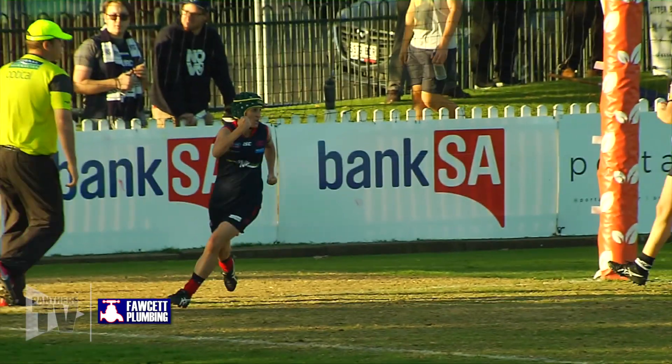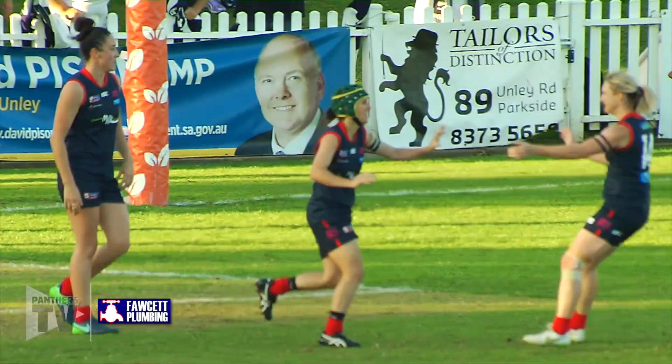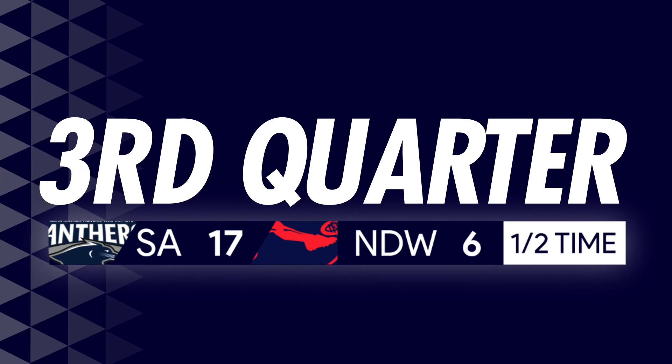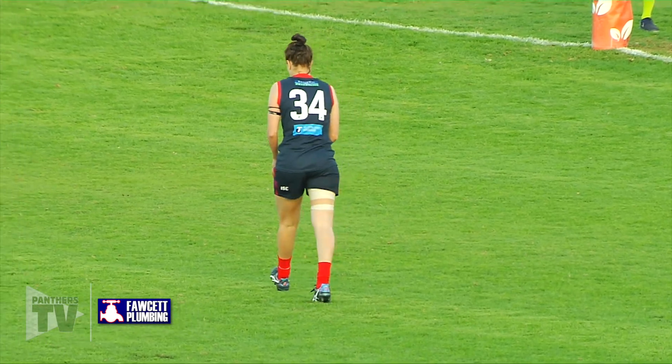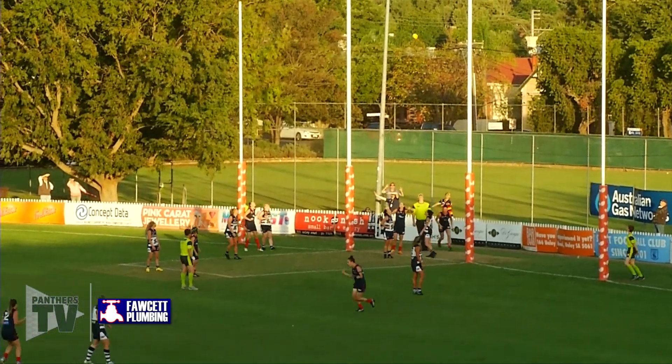Was that an error or not? Free kick was called, and everybody stopped. Oh — 20 out, 45 degree angle. Pete comes in. Kicks a goal.